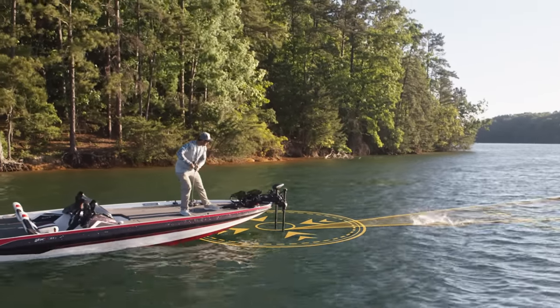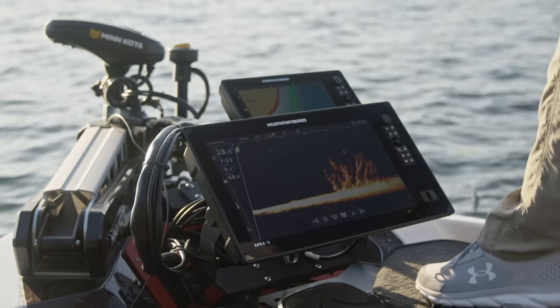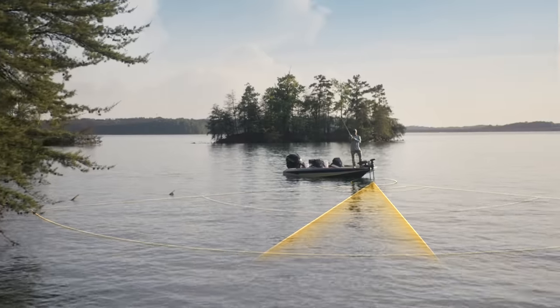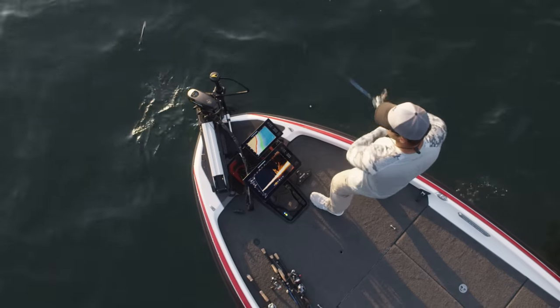That means you're free to fish while never losing sight of the fish-holding structure that you're targeting. With MEGA Live Imaging and Target Lock, it's as simple as lock on, fish on. Only from Humminbird.